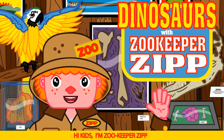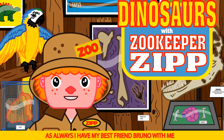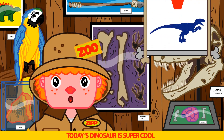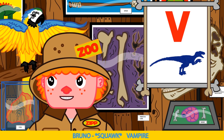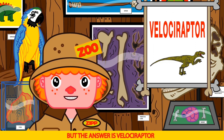Hi kids, I'm Zookeeper Zip and this is our awesome dinosaur show. As always, I have my best friend Bruno with me. Today's dinosaur is super cool — it starts with a V and is known for the famous Jurassic movies. Bruno guesses vampire — very funny Bruno! But the answer is Velociraptor.